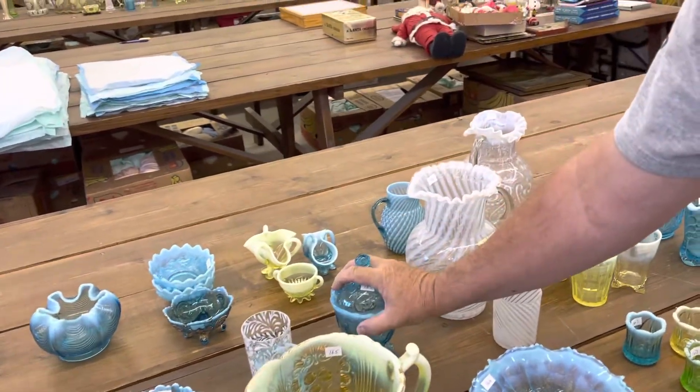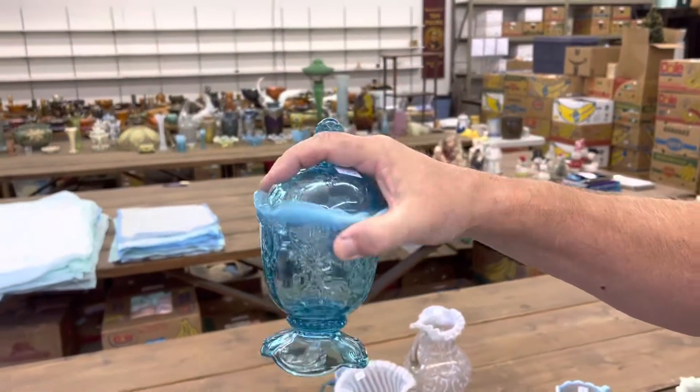Here's an Intaglio piece too — it's a covered sugar bowl in Blue Opal.